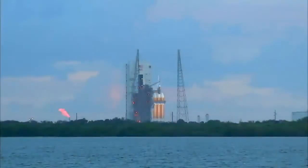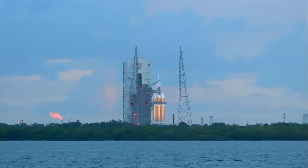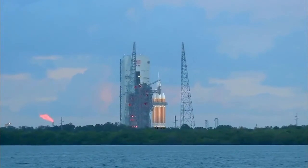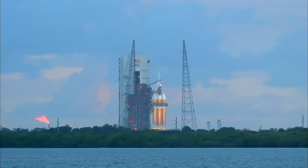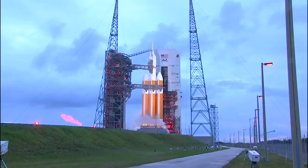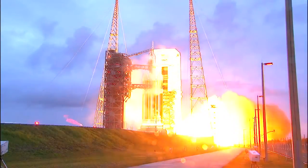Flight lock-in. T-minus 20 seconds. 15. ROFI ignition. 10, 9, 8, 7, 6, 5, 4, 3, 2, 1.